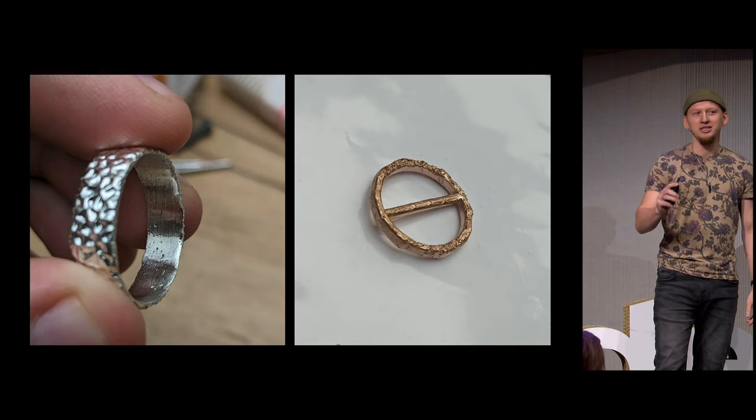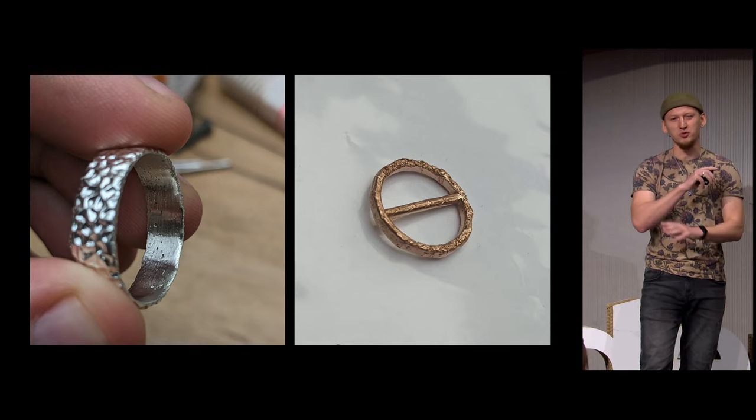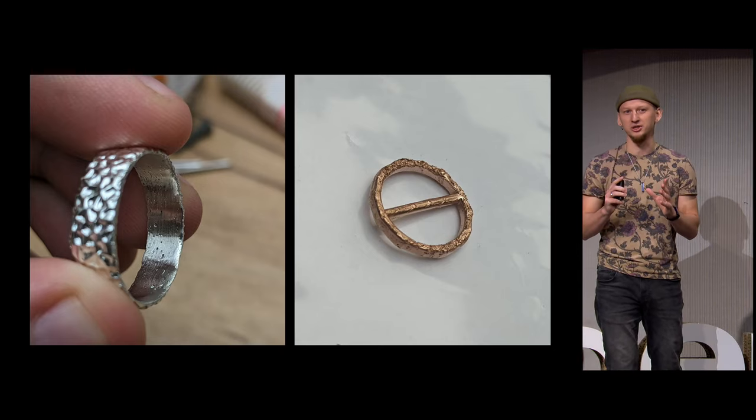The surface quality was a nightmare. You get cavities, porosity, and a whole list of weird stuff. You cannot salvage it — you have to start over from the beginning until you get to the Goldilocks zone.